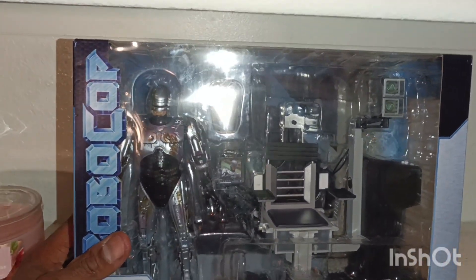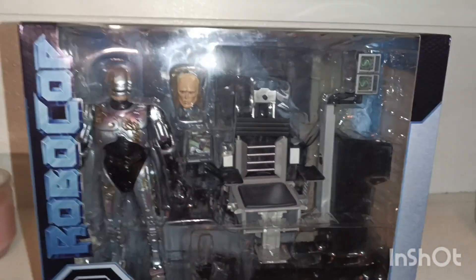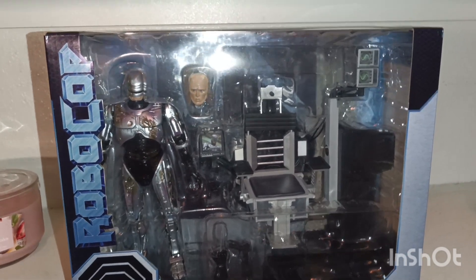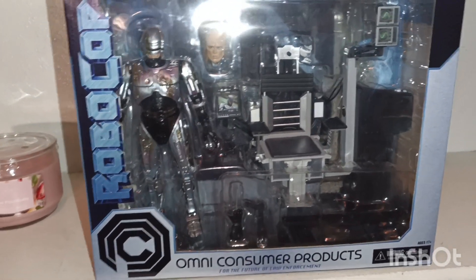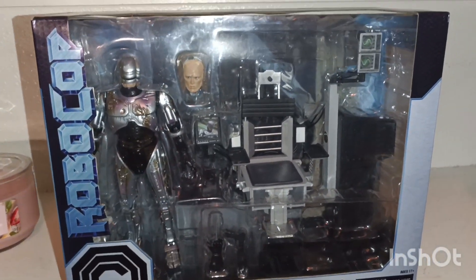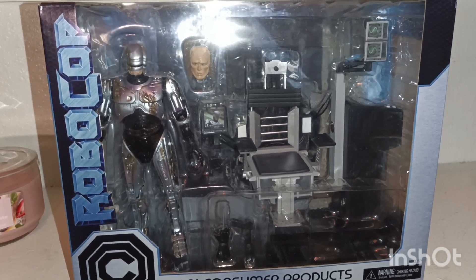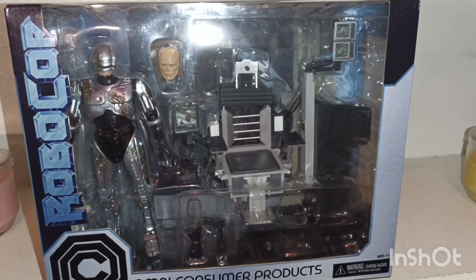This is the RoboCop — not the single pack, but this is the one where he comes in the chair. If you guys are not familiar with the movie, go ahead and check that out. It is a classic, but a good one. This is when he's in damage mode and he just got done getting beat up by a couple of hoodlums, and then he sits in a chair.